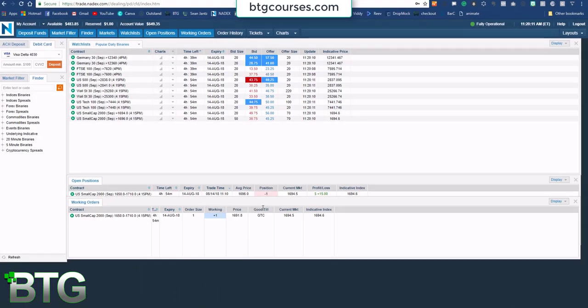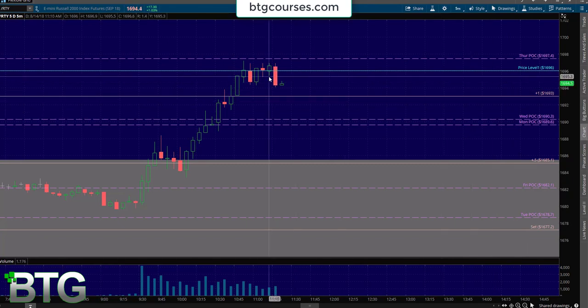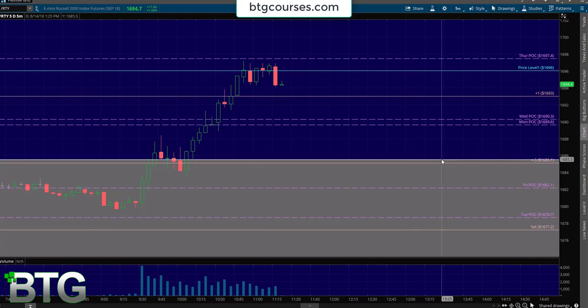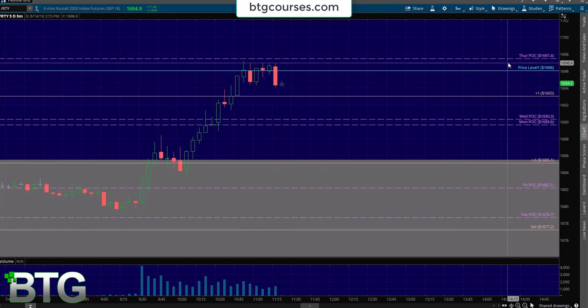We can look at the trade here. Filled at 1696, take profit at 1691.8. That's a 0.25 deviation move like I've been teaching in the chat room. A plus 0.5 deviation move is about eight points, so 0.25 is about four points — that's what I'm going for.